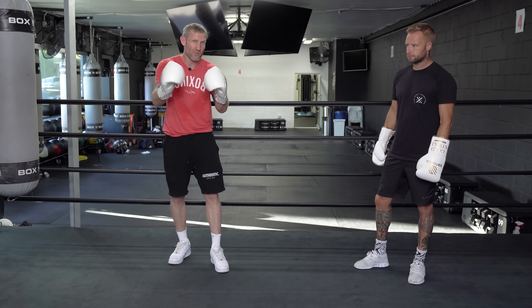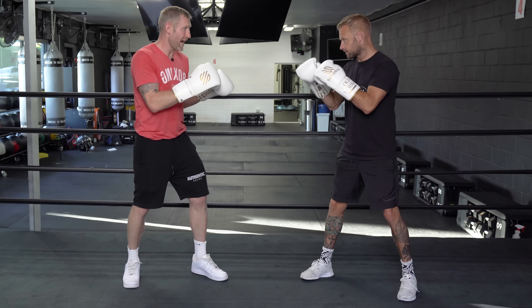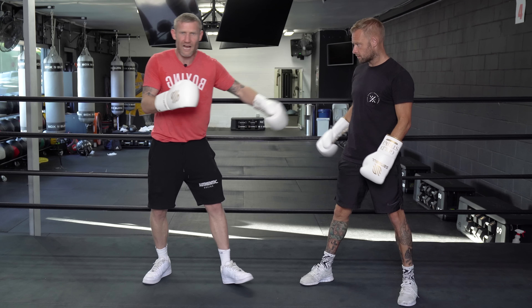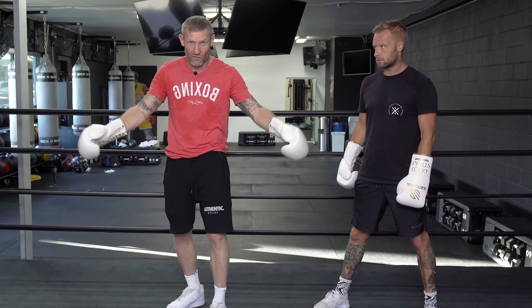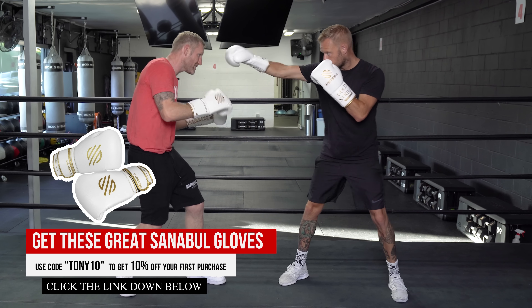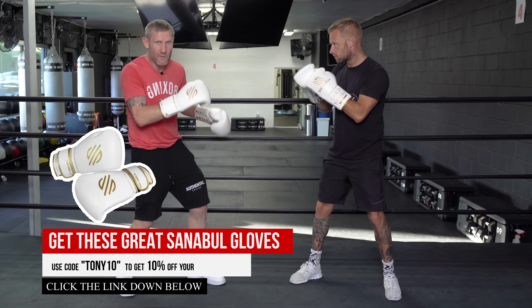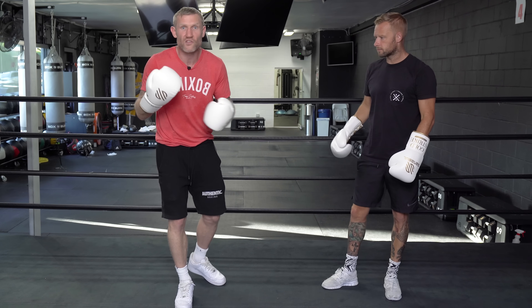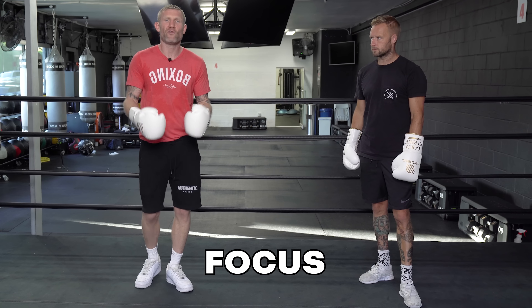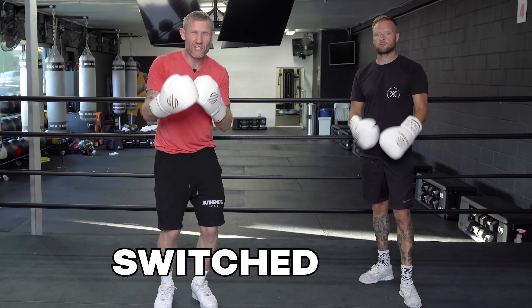Another thing that will help you see punches coming is rather than looking at Glenn's hands, I want to look at his chest. Because if I'm looking at his chest, I can see everything with my peripheral vision. Rather than focusing on his hands — if I'm focused on his hands, every time he does a little feint, I'm going to be moving and I won't know what he's going to throw. Keeping your eyes on the chest is an absolute game changer. Your focus is key in staying switched on.